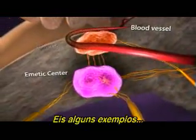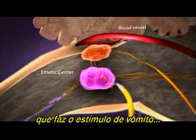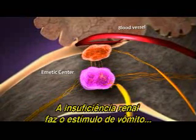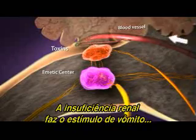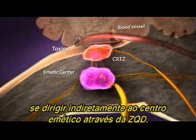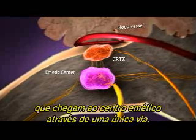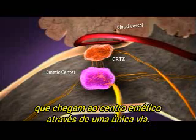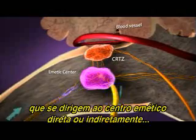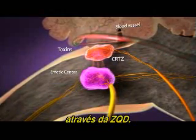Here are some examples. Dietary indiscretion is a condition that causes vomiting stimuli to travel directly to the emetic center. Liver failure is a disease that causes vomiting stimuli to travel indirectly to the emetic center via the CRTZ. But not all diseases generate vomiting impulses that reach the emetic center by one route alone. For instance, renal failure may trigger vomiting signals that reach the emetic center either directly or indirectly via the CRTZ.